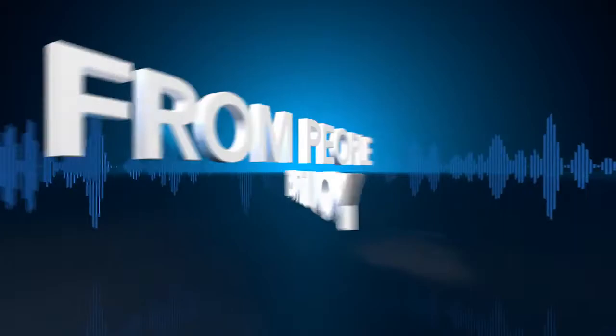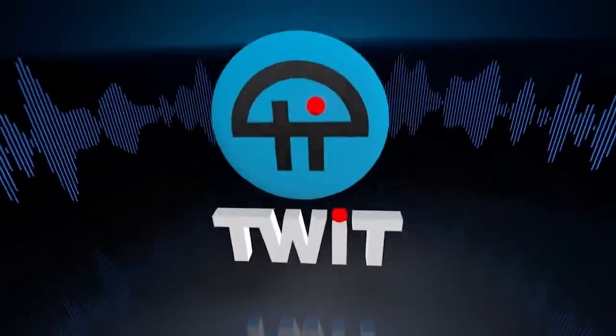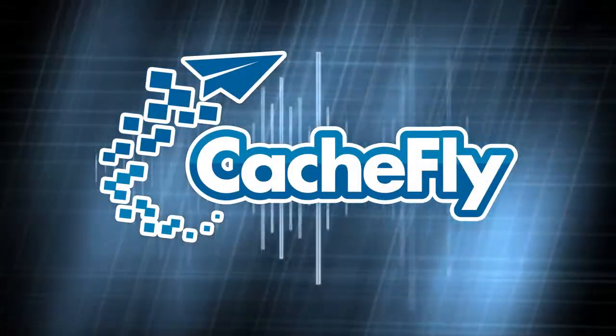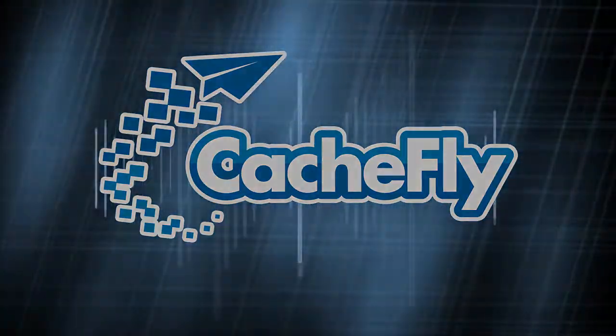Netcasts you love, from people you trust. This is TWIT. Bandwidth for iOS Today is provided by Cashfly at cacheFly.com. Coming up, Georgia Dow from iMore and I get our craft on with DIY cases for iPhones and iPads, plus DRMGate for Apple Music, all that and an app for wine lovers on iOS Today.